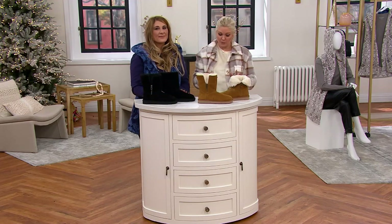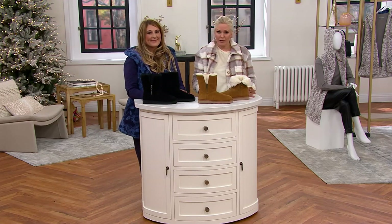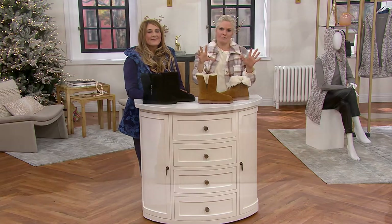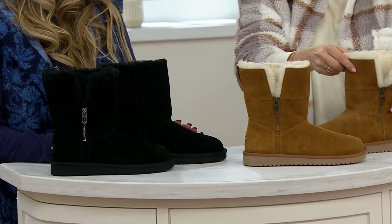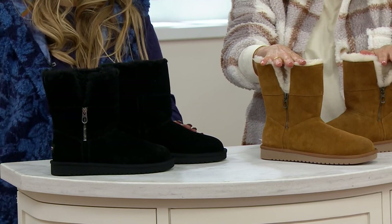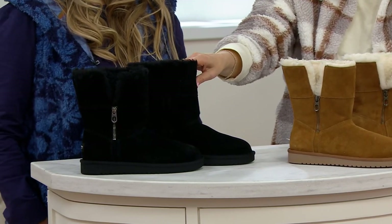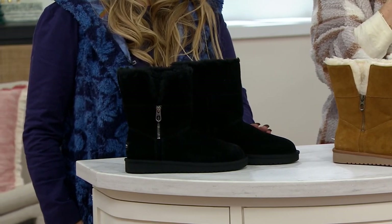We've taken $10 off the price, shipping them to you for free, and they're on an EasyPay of $22.50. One of the big must-have gifts of the season — get them now because you can return them through the end of January. Get them while we have them at a special sale price and shipping for free. Item number A382-494. Here's the chestnut and we have them in black — they look gorgeous with everything.